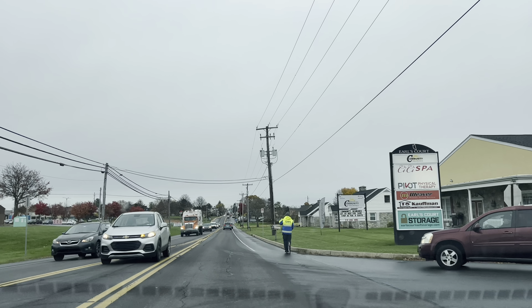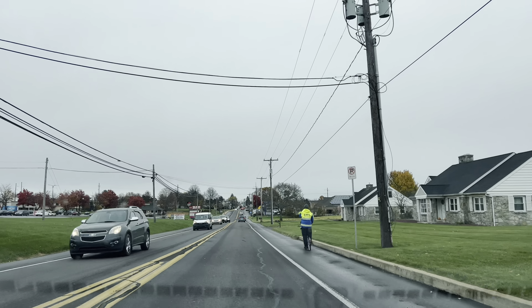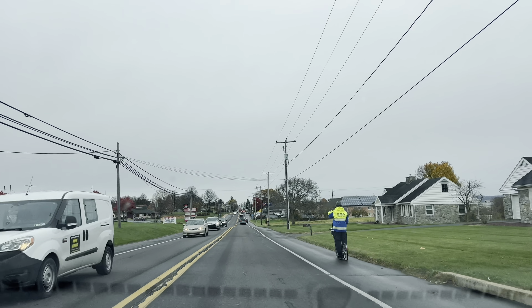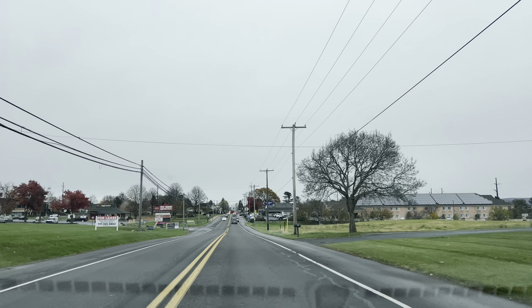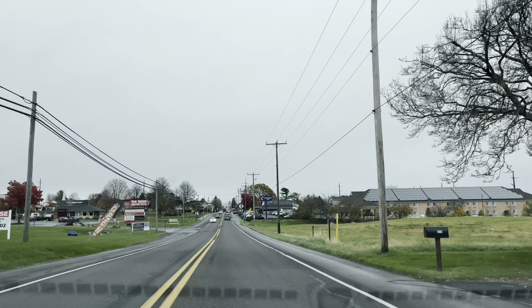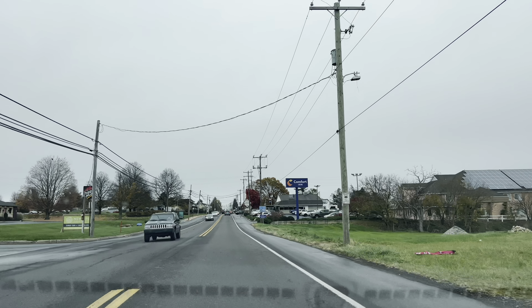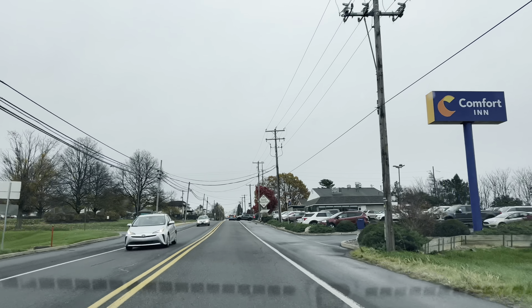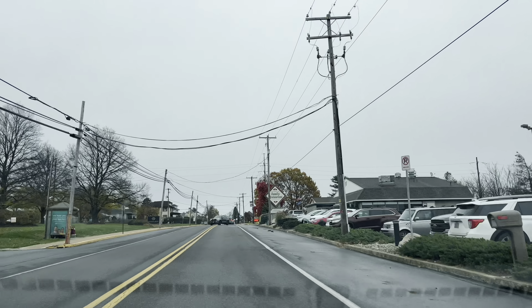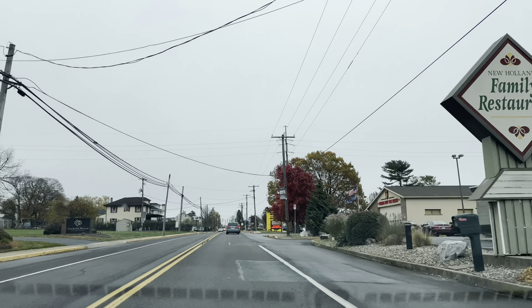It's mid-November, a chilly 47 degrees, and it's Friday afternoon. There's a New Holland shopping center here with your normal stores, a Comfort Inn to the right, and the New Holland Family Restaurant — that's a good spot if you're around this area to get a bite to eat.